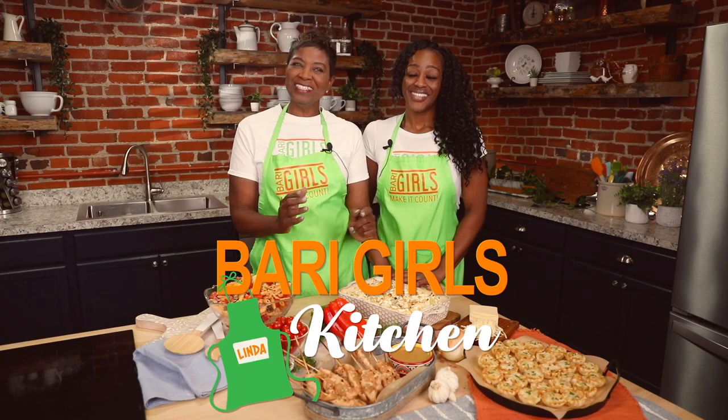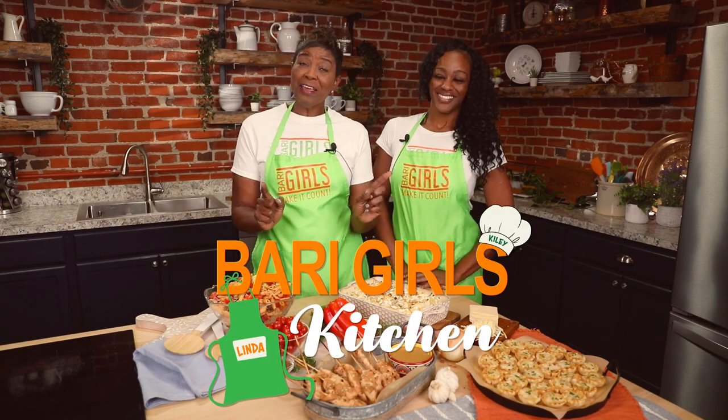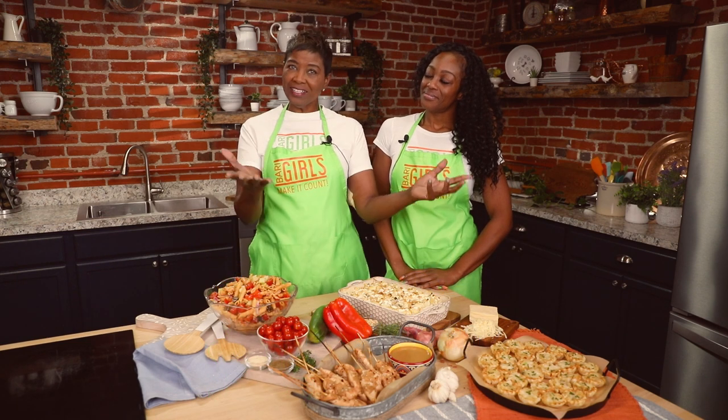Welcome to the Berry Girls Kitchen. I'm Linda, and I'm Kylie. We're here today making it count by making delicious and easy potluck ideas.